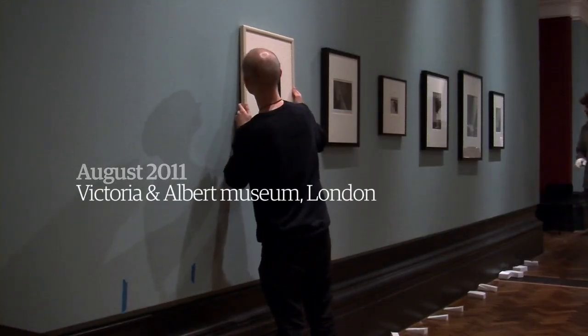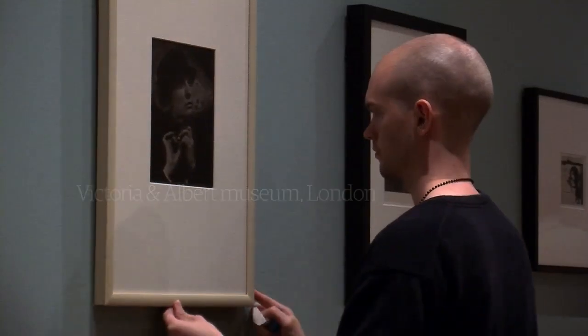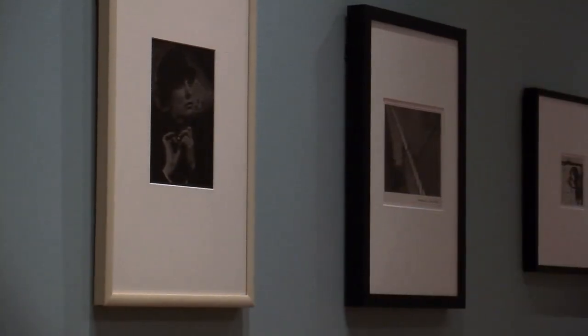There were some things that were really obvious that we knew we wanted to include — certain things that are clear treasures of the collection — and then there were other things that we really only came across because we were really digging, so there are a few quirky surprises. For the most part it's really the crème de la crème of our collection, the real masterpieces.